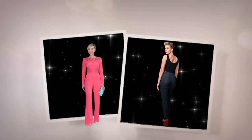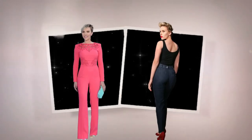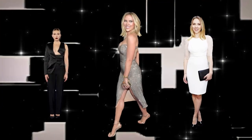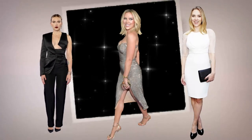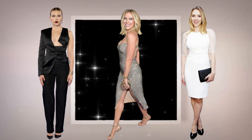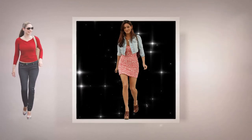Scarlett Johansson tends to wear high waisted pants to give the appearance of longer legs, and tops that show off her nice bust line and defined waist. Kelly Brook's weight yo-yos up and down.